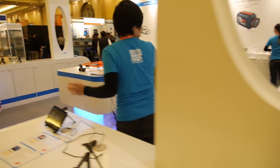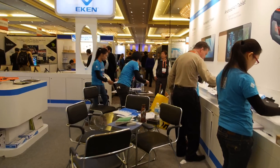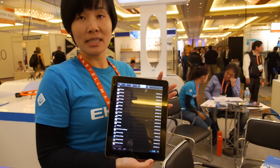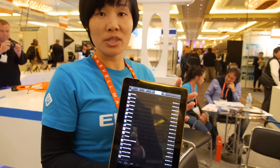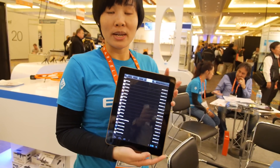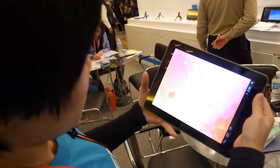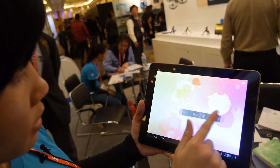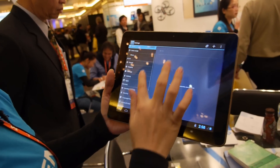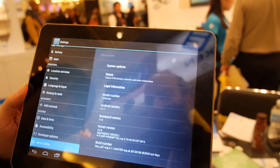Let's go over here. This one is also the quad core one, 9.7 inch — same AllWinner A31 solution. It works. Going into settings and then About Tablet, you can see Android 4.1.1. It's very new software, firmware version 0106 — built just three days ago.